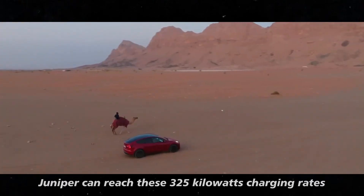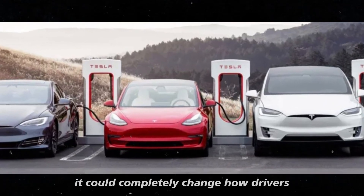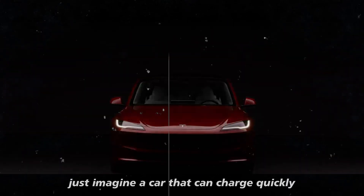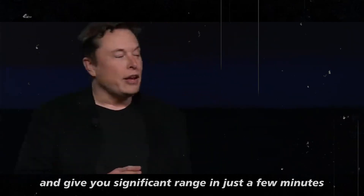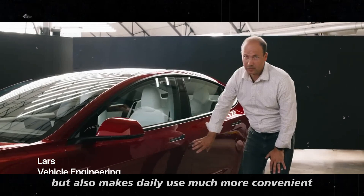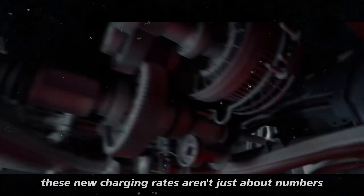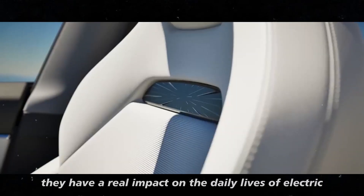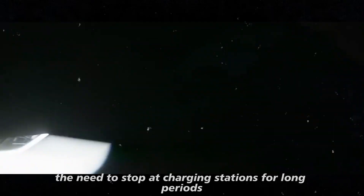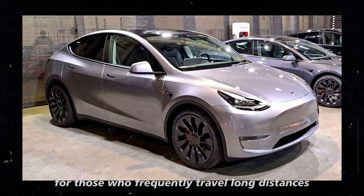If the Model Y Juniper can reach these 325 kilowatt charging rates, it could completely change how drivers perceive charging times. Just imagine a car that can charge quickly and give you significant range in just a few minutes. With higher charging rates, the need to stop at charging stations for long periods decreases, which is great for those who frequently travel long distances.